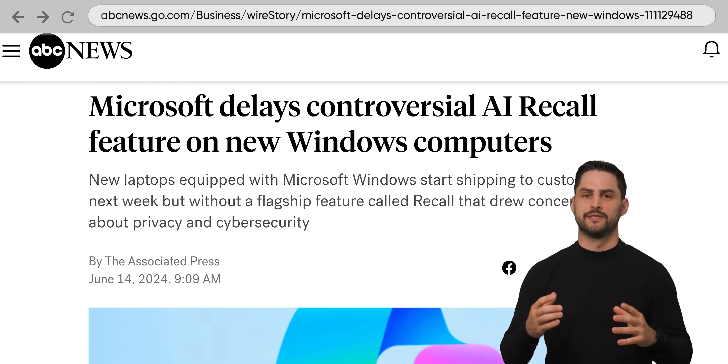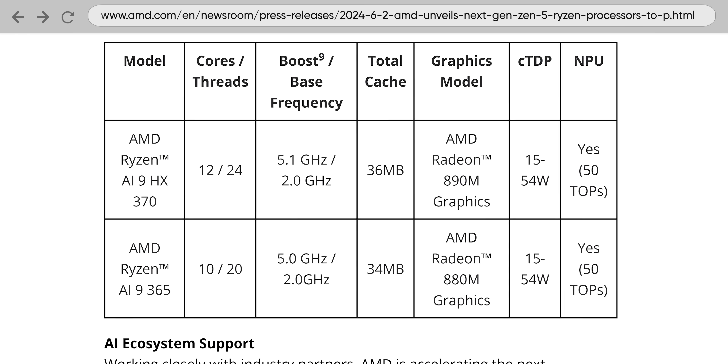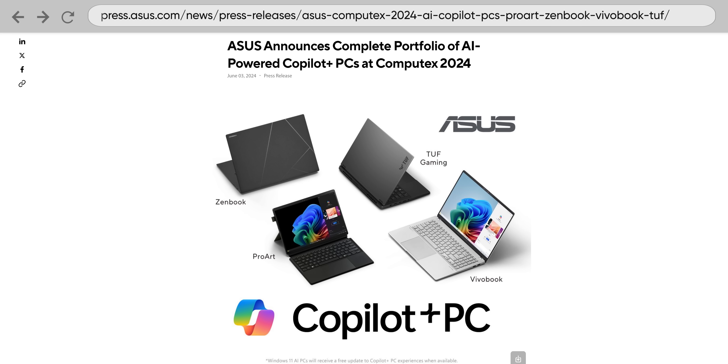That includes the controversial Windows Recall function — assuming, of course, Microsoft actually releases it at some point. Two high-end mobile chips will be available at launch, one with 12 cores and another with 10. So would we recommend buying a Zen 5 chip or a laptop with one included this summer when they hit the market?